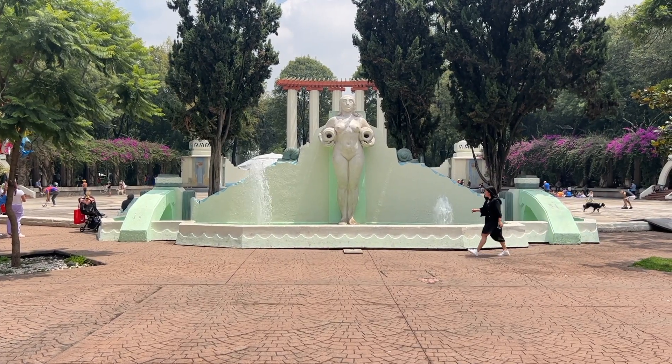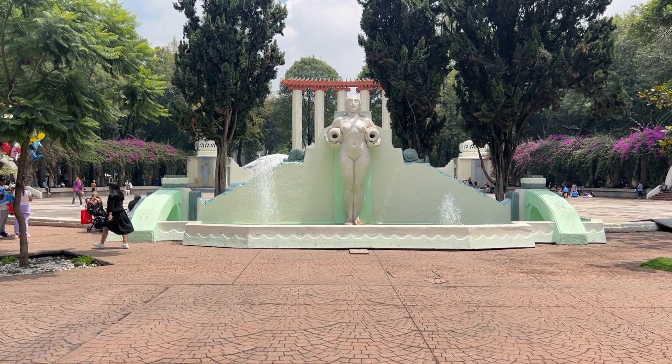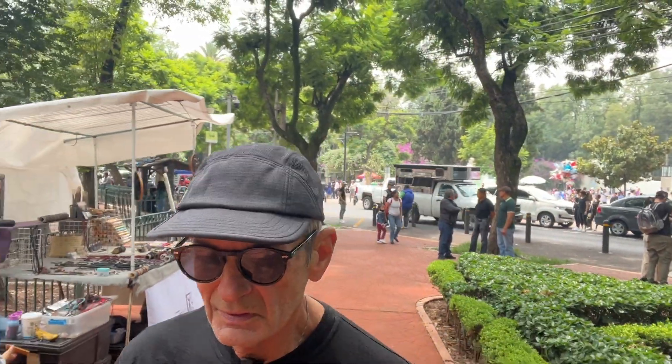I couldn't forget to show the woman with the two vessels that water is supposed to pour out of — it doesn't look like it's working, but this is part of the Art Deco style that is all over the park. I want to do a little more walking around — it's really big, which is cool, and it's really full of people today with a fun family atmosphere. Lots of people with their dogs and children and families, so I can imagine what this is like on Sunday, which is more of a family day.